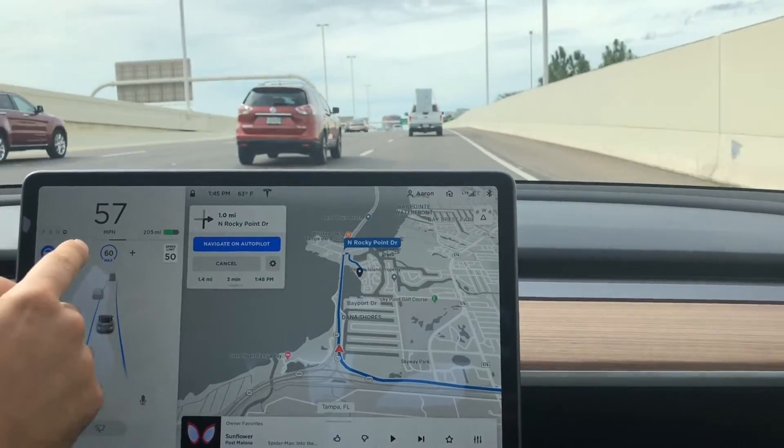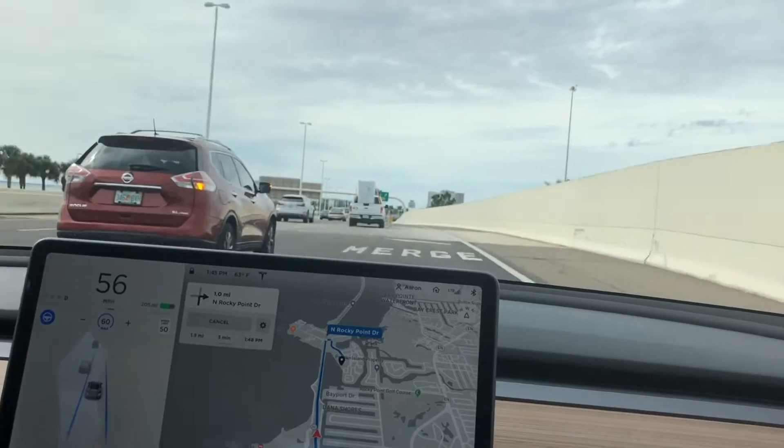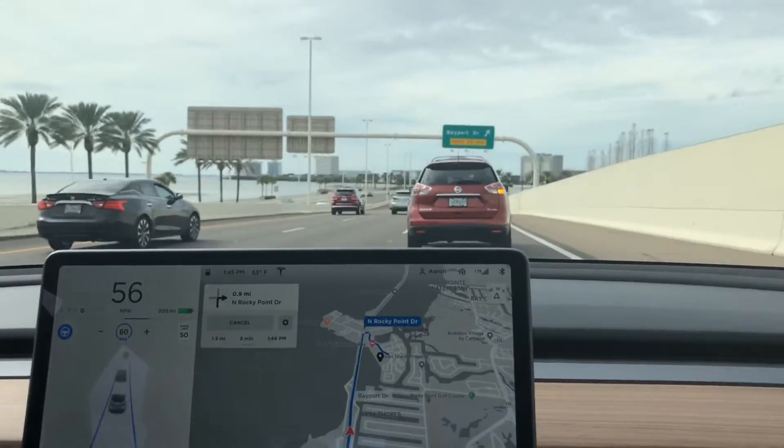It brought the speed back up to 60, so it must have known that was a ramp of some kind. We have a car right in front of us — I'm not going to do anything, letting Autopilot take it. I was ready to take over there.